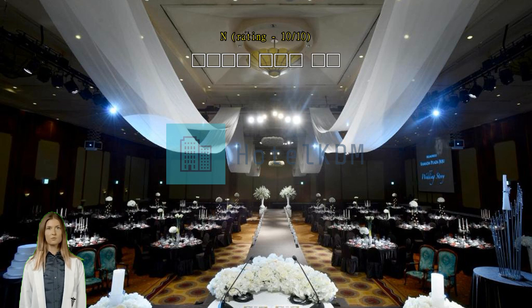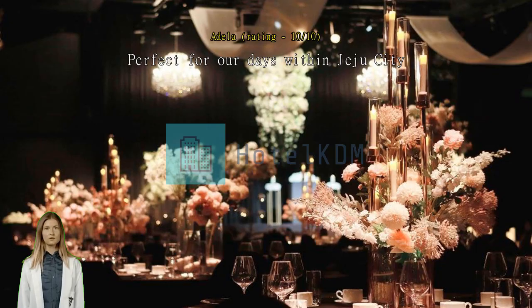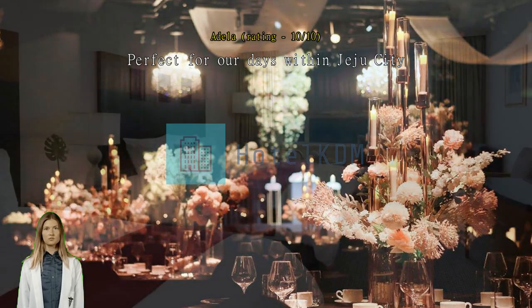Perfect for our days within Jeju City. Hotel located on the edge of the old city, ample basement parking, and a convenient 5-20 minute walk to many good stores and eating places.